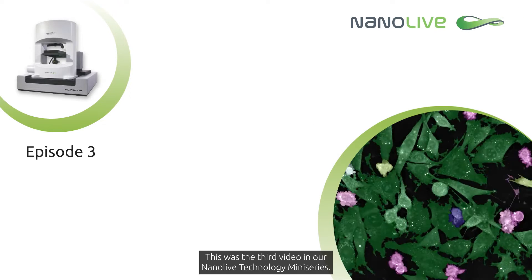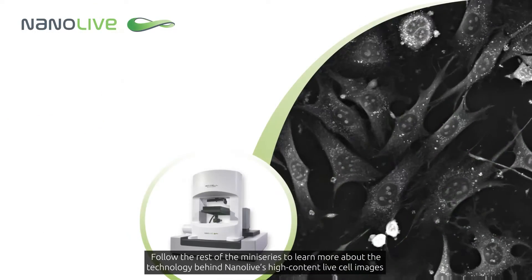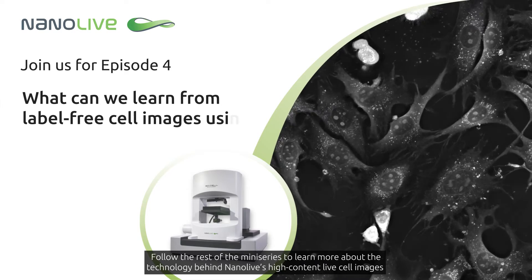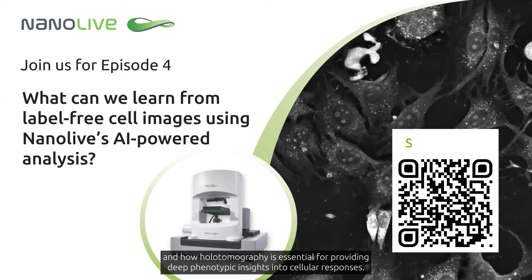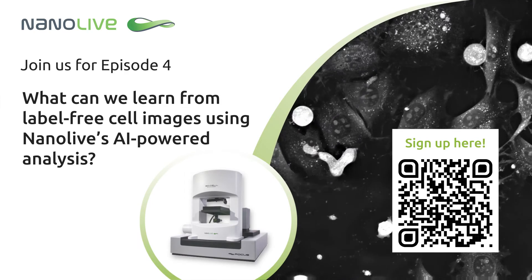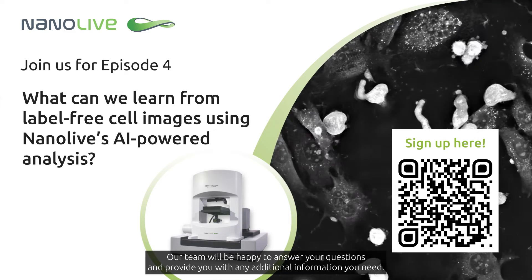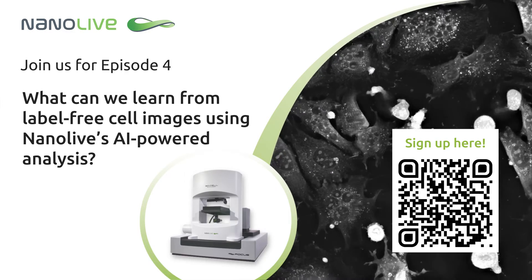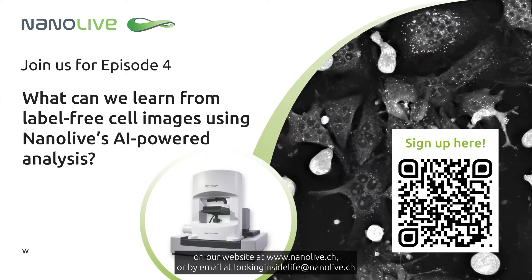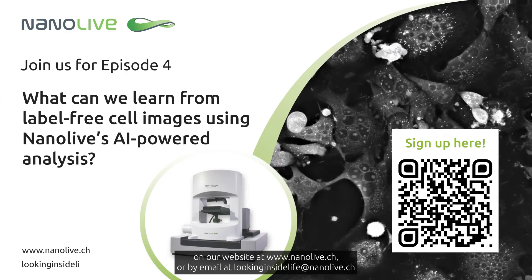This was the third video in our Nanolive technology mini-series. Follow the rest of the mini-series to learn more about the technology behind Nanolive's high-content live cell images and how holotomography is essential for providing deep phenotypic insights into cellular responses. Please get in touch via the contact form link in our description, on our website at nanolive.ch, or by email at lookinginsidelife@nanolive.ch.